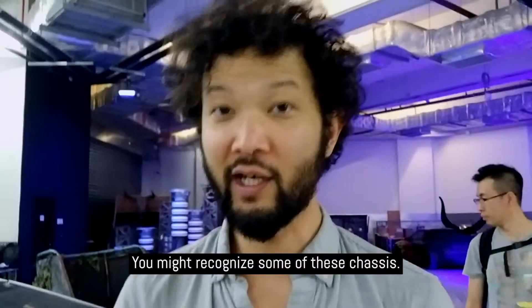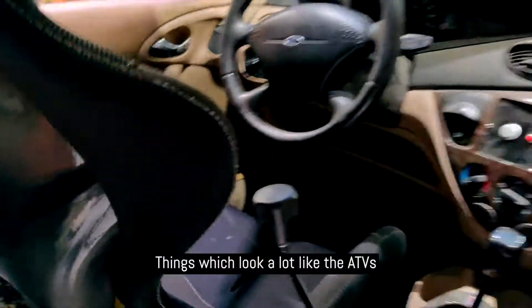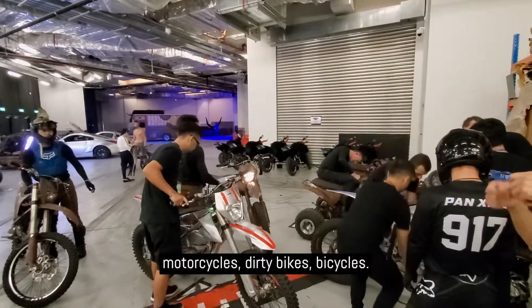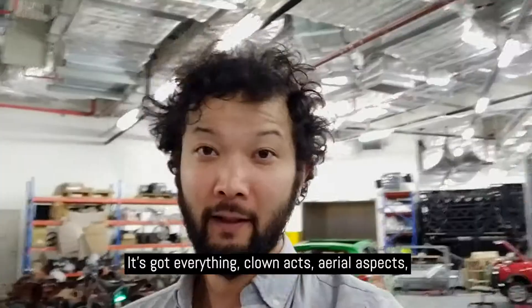You might recognize some of these chassis. They've got Fairladies, Ford Focuses cut in half, things that look a lot like the ATVs but much cooler that we rode in Ganjong. Motorcycles, dirt bikes, bicycles — it's got a lot going on. It's got everything.